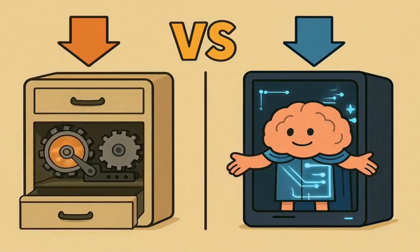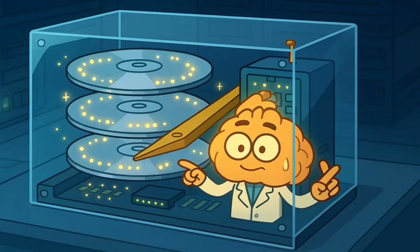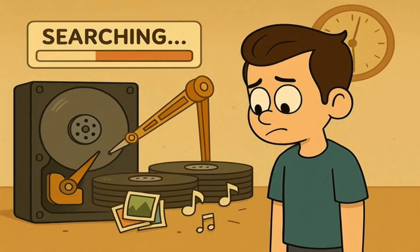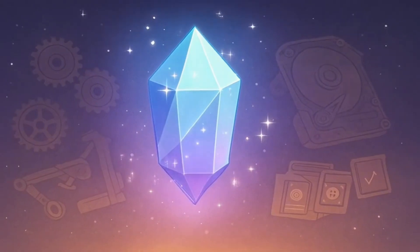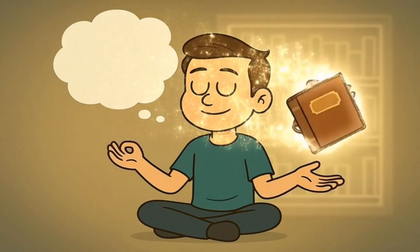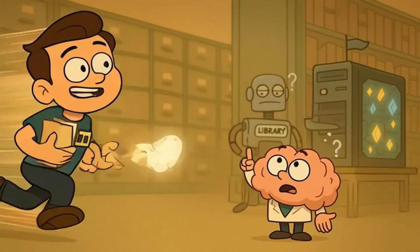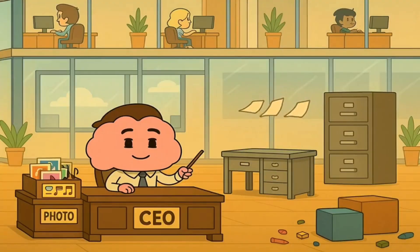There are two main kinds of filing cabinets. The older kind is called a hard disk drive, or HDD. An HDD is like a library with a robot arm — it has a bunch of spinning metal plates, like tiny records, and a little arm has to physically move and find the exact spot where your file is saved. It works, but it takes a moment. The newer, fancier kind is called a solid-state drive, or SSD. An SSD has no moving parts — it's like a bookshelf where you just think of the book you want and it instantly appears in your hand. SSDs are way, way faster. A computer with an SSD turns on faster, opens programs faster, and just feels snappier, because everything is just there, instantly.